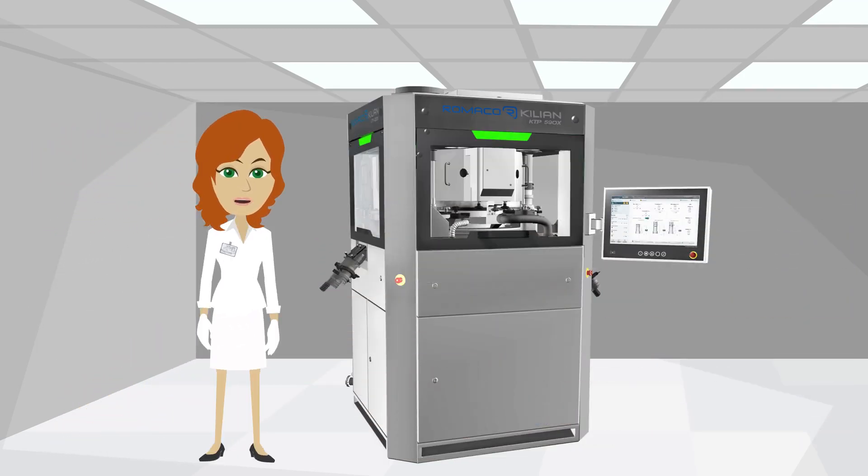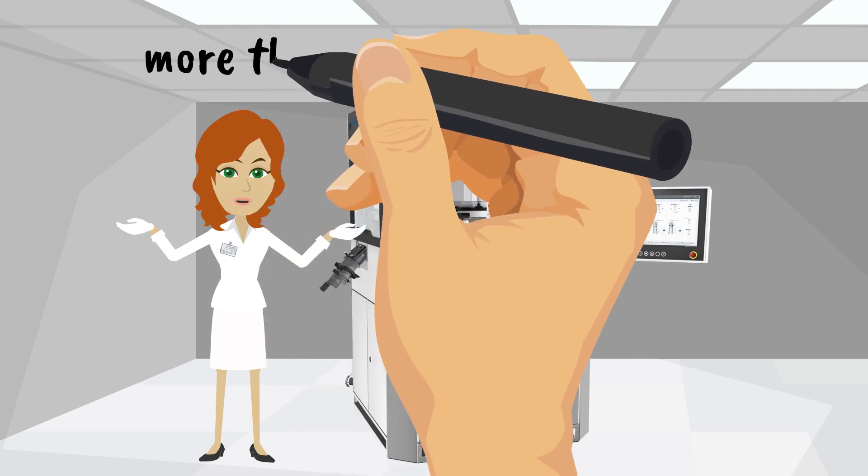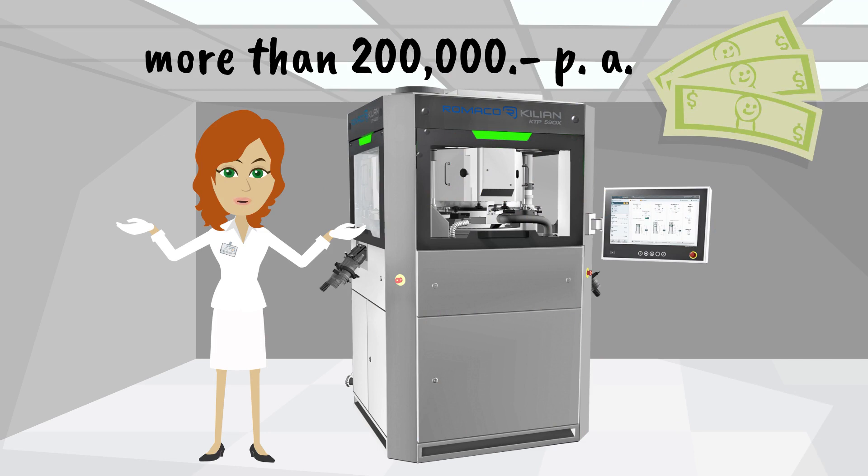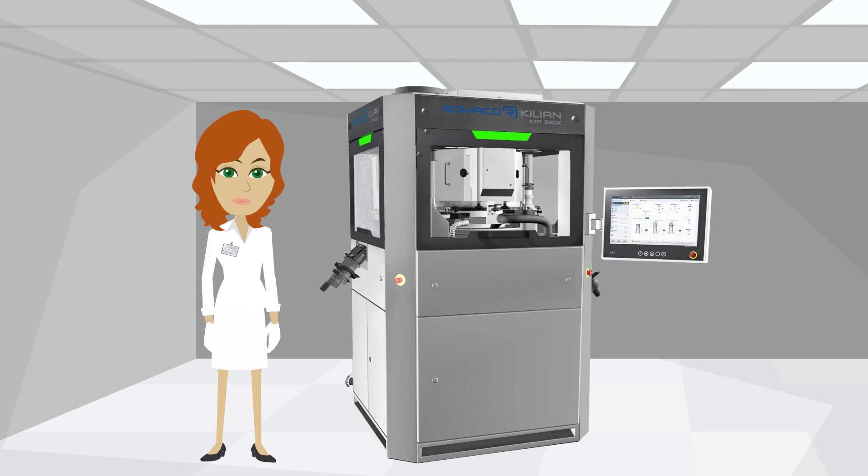I'm sure that we were able to convince you that the Romaco Killian tablet presses are able to save you a lot of money with their advanced features to prevent product loss. And it pays for itself in no time.